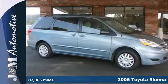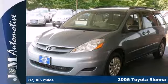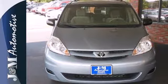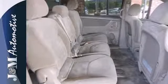Here's a 2006 Toyota Sienna. Features include a 215 horsepower 3.3 liter V6 engine, 5-speed automatic transmission with overdrive, front and rear anti-sway bars, and rack and pinion steering.